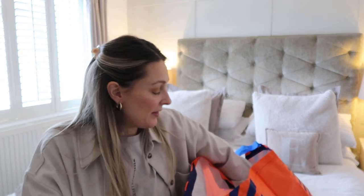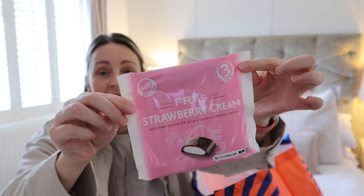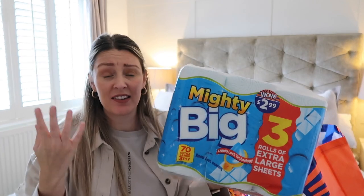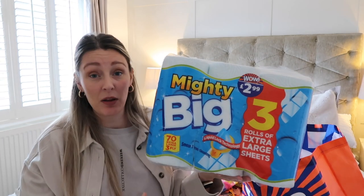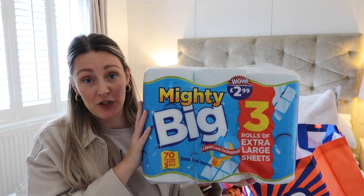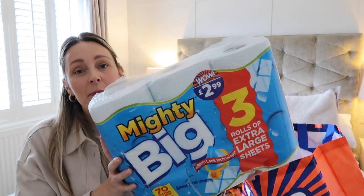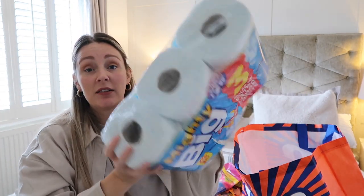I picked up some strawberry creams — I love anything strawberry and I always go for those in Quality Street or Roses. We got a pack of chocolate coins for a pound. Last up I grabbed some kitchen roll — I mentioned before that the fabulous ones smell amazing in the aisle but fall apart completely. These ones are really strong and good value — £2.99 for three tall giant rolls. So that is everything from B&M.